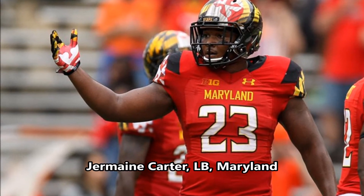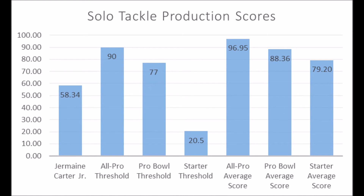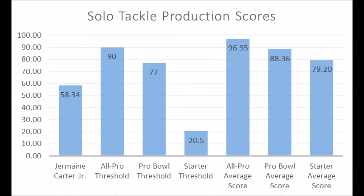Next is Jermaine Carter, linebacker out of Maryland. He had a 58.34 solo tackle score — doesn't hit the all-pro or pro bowl threshold, and is well below the starter average of 79.20, which is a concern. Athleticism-wise he's not fantastic either: 20.88 in explosiveness, 38.02 in speed, and 40.15 in flexibility. He looks closer to a starter than an all-pro or probable player. It's very unlikely he becomes an all-pro or pro bowl player; becoming a starter will be an uphill battle.